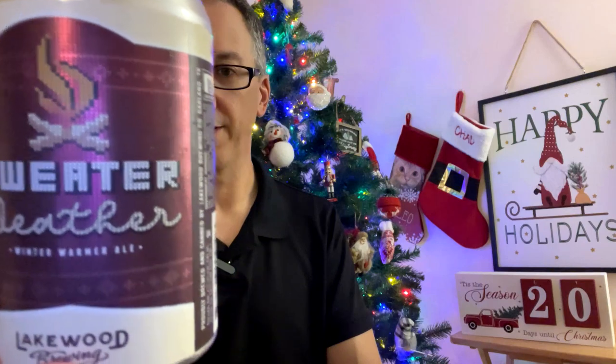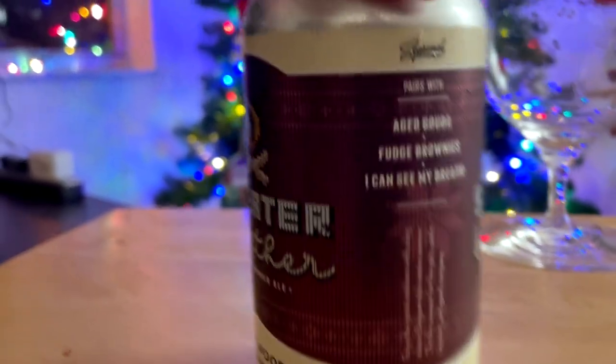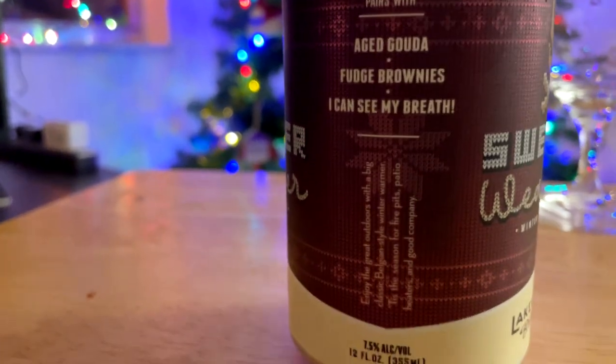This is Sweater Weather Winter Warmer Ale from Lakewood Brewing — they're out of Garland, Texas. 7.5% ABV.